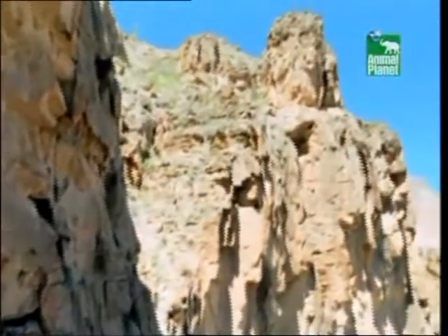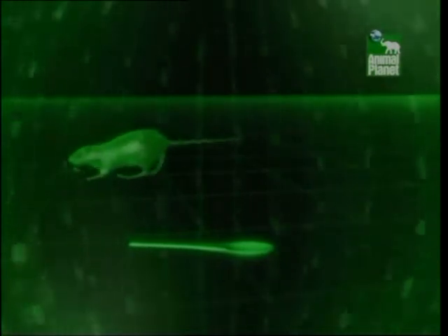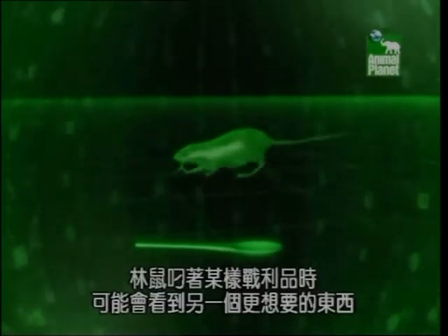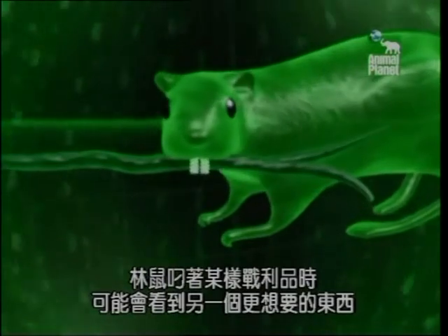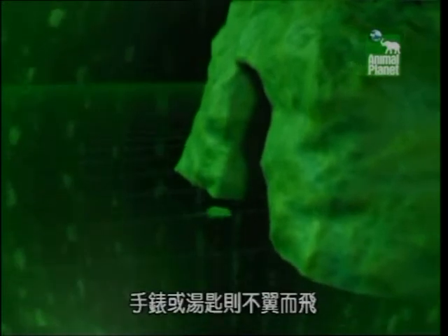It's amazing what you can find in a Pack Rat's midden. It's a popular superstition that the Pack Rat is a fair trader. In some places, it's even called the trade rat, because if it steals something, it'll usually leave something behind in its place. When it's carrying one trophy, the rat may see another that's more attractive. Since it can't carry both, it has to put down the first to pick up the second. In the past, many miners woke to find they were left with a stick instead of a wristwatch or a spoon.